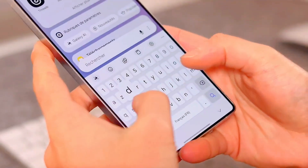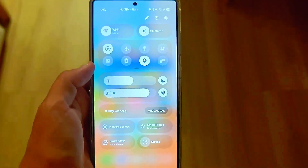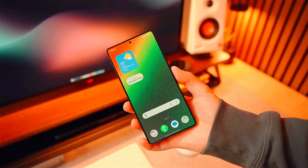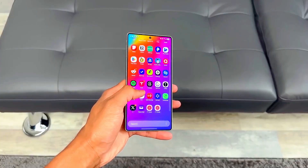Samsung's One UI 8.0 brings a cleaner, more fluid design with enhanced color accuracy and adaptive brightness that responds instantly to your environment. The UI transitions feel like silk, thanks to deep optimization with Samsung's Exynos 2500 and Snapdragon 8 Gen 4 chips.